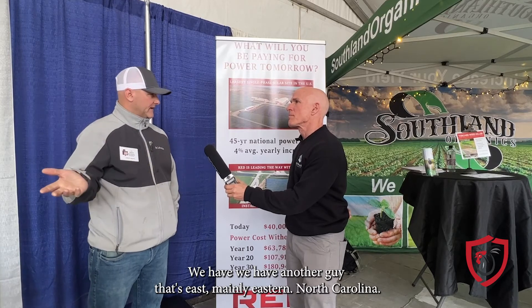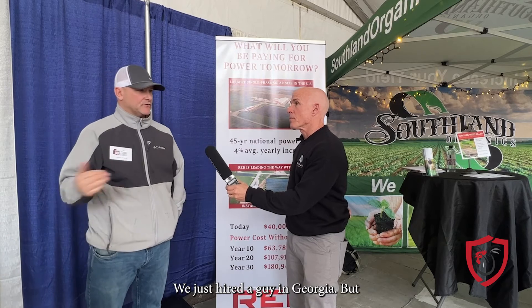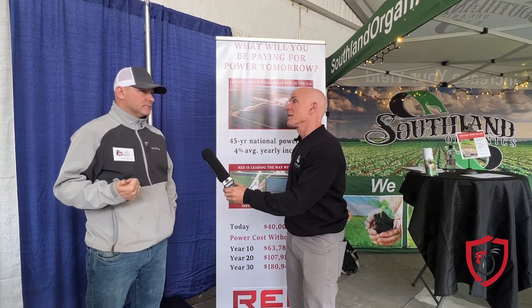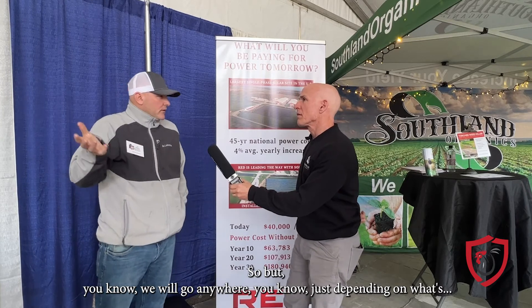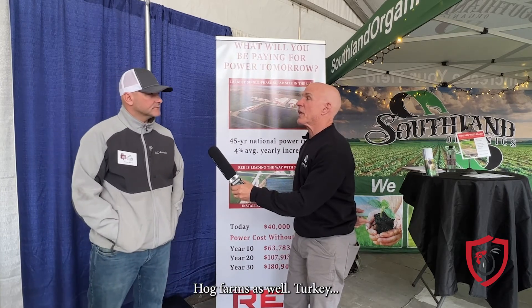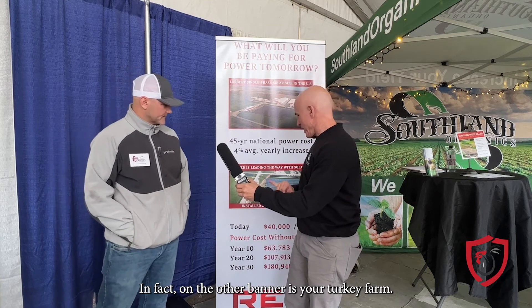Red Renewables is the company — based in Mooresville, North Carolina. We mainly cover North and South Carolina, with another rep in Eastern North Carolina and a new hire in Georgia. Right now we've got projects going in Ohio, Pennsylvania, North Carolina, and South Carolina, but we'll go anywhere there are poultry farms, hog farms, or turkey farms we can help. Lee actually owns poultry houses himself and has solar on them, and on the other banner you can see his turkey farm.